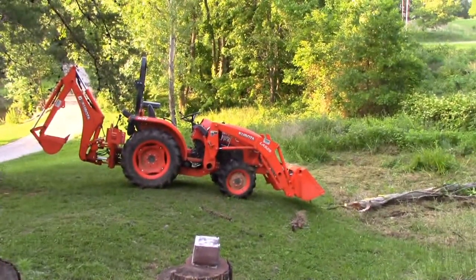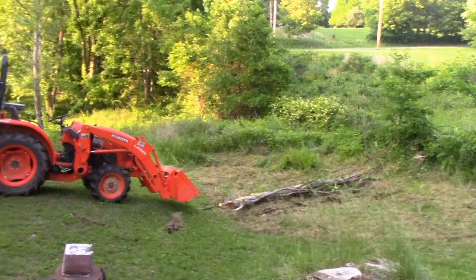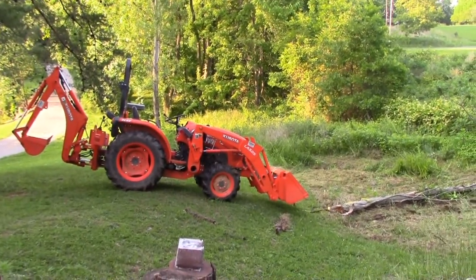You can see there we ended up on top of this little hill over here, but we got the log out. And thanks to the four-wheel drive, no problem.